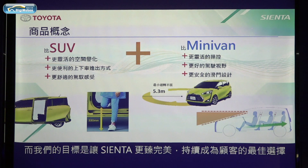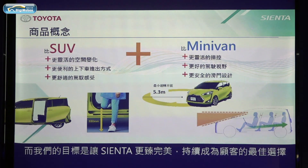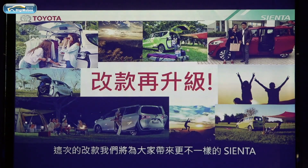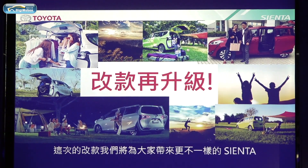Our target is to improve Sienta continuously and make it the best choice for customers. This time, the all-new Sienta has a number of distinctive features.